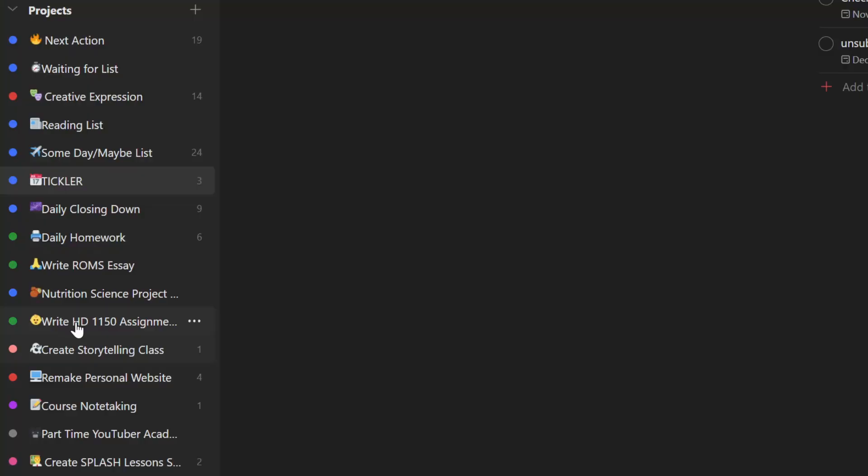This is my project list. Here I have projects for my nutrition science class and outlines for creating the storytelling mega class that I am excited to announce will be coming out on Skillshare very soon. You can get a free trial of Skillshare by clicking the link below and checking out my class, as well as many other amazing webinars on the platform.